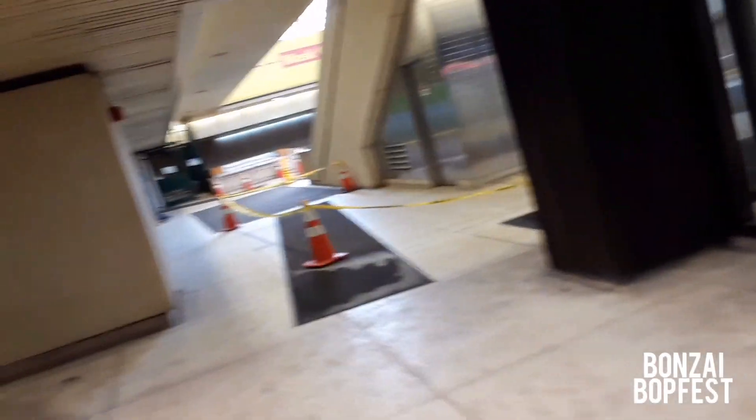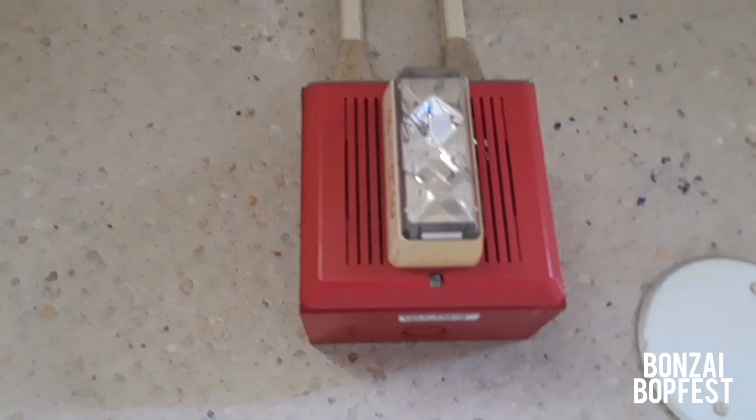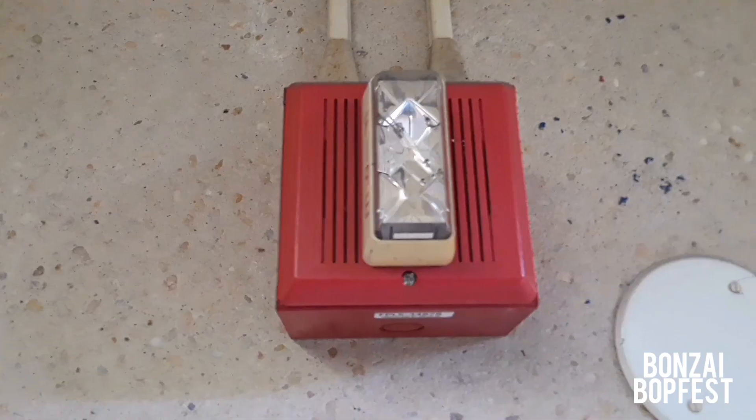Now we'll go outside — I'm pretty sure they've got more alarms out there. This is where you go to get the trains to New York. Here's an alarm right here. This one is a speaker alarm, so they do have speaker alarms all over the place.